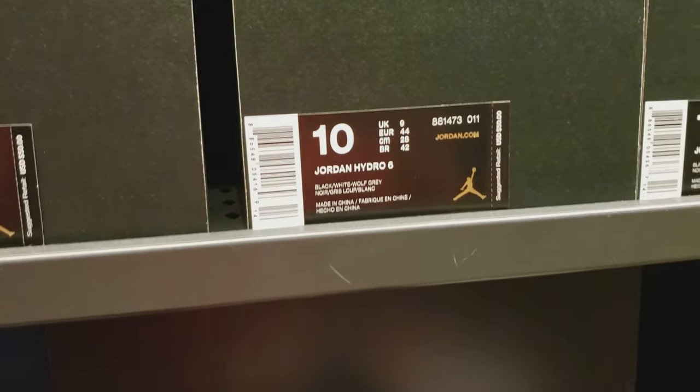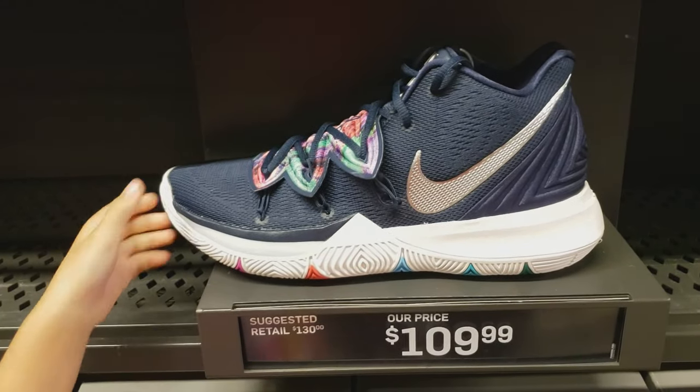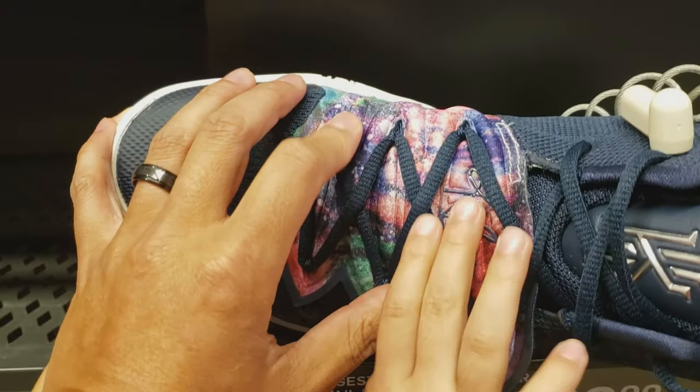Look at these ones — do you like these, Milly? Multi-color Kyrie 5 for $110. That's crazy — got like some multi-colors here.